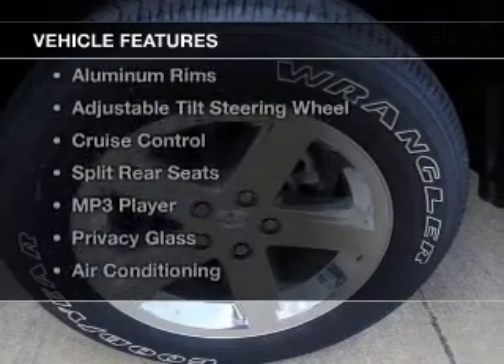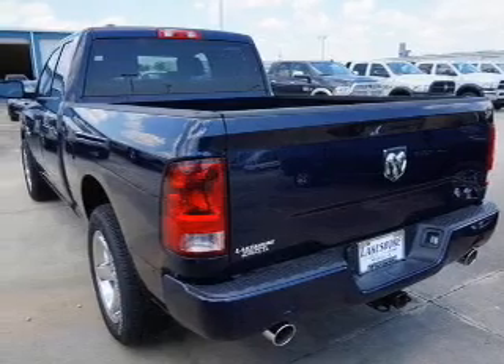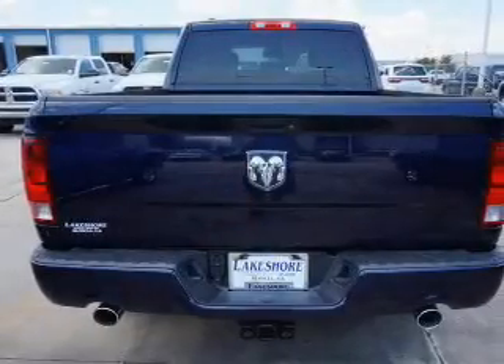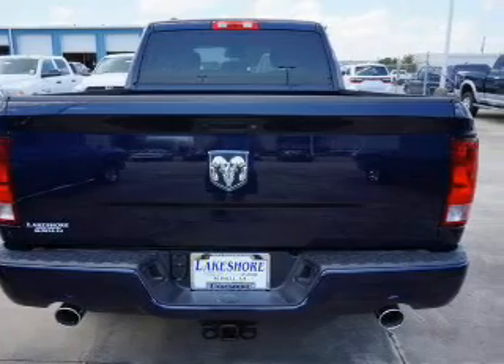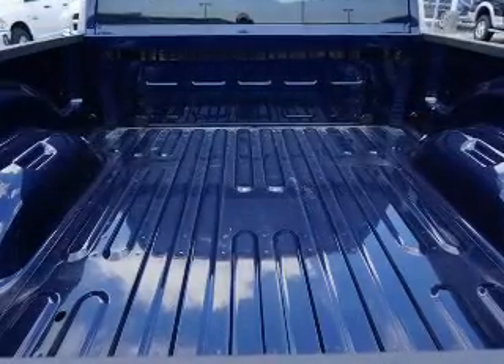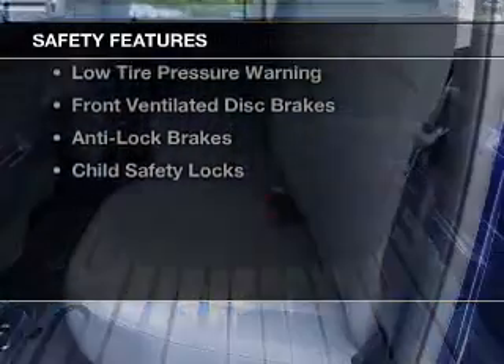The features include Sirius XM satellite radio, digital audio input, an auxiliary input, aluminum rims, an adjustable tilt steering wheel, cruise control, split rear seats, an MP3 player, privacy glass, and air conditioning.